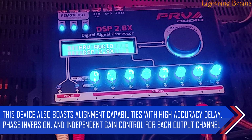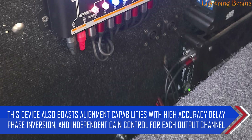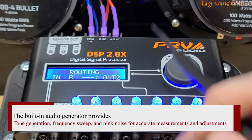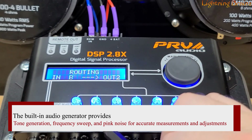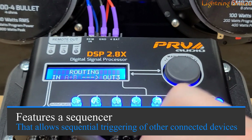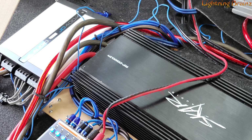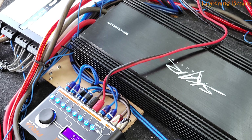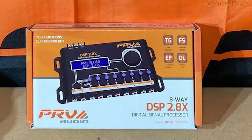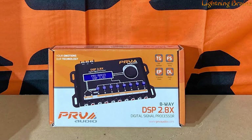This device also boasts alignment capabilities with high-accuracy delay, phase inversion, and independent gain control for each output channel. The built-in audio generator provides tone generation, frequency sweep, and pink noise for accurate measurements and adjustments. The DSP 2.8X also features a sequencer that allows sequential triggering of other connected devices, making it a comprehensive solution for professional-grade audio performance. With its intuitive LCD display and user-friendly interface, the PRV Audio 2.8X DSP is an essential tool for audio enthusiasts who demand the best from their car audio systems.